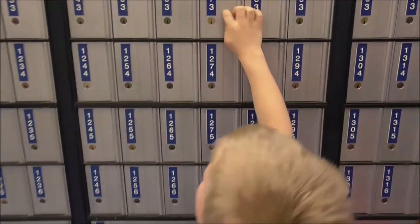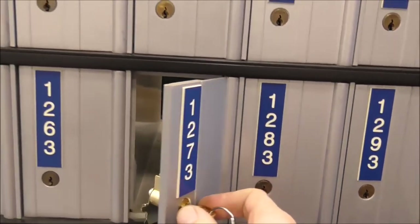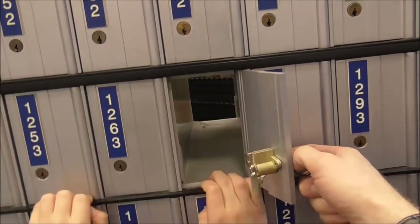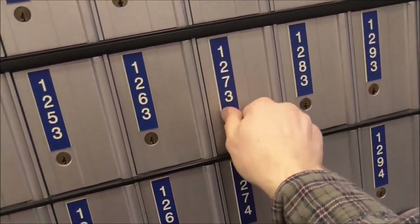We open the mailbox for the first time to see if we got anything — nothing. Can I see how long it is? Well, this is our first day; she didn't think we'd get anything. You can see it can go right through. We have to do another one then.